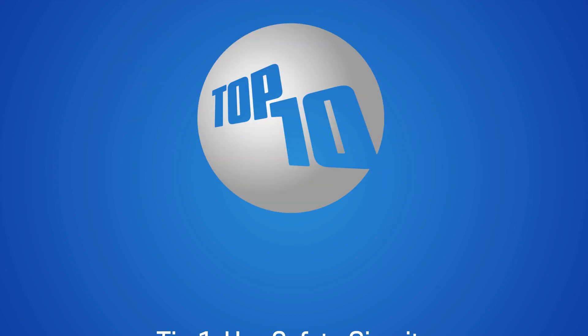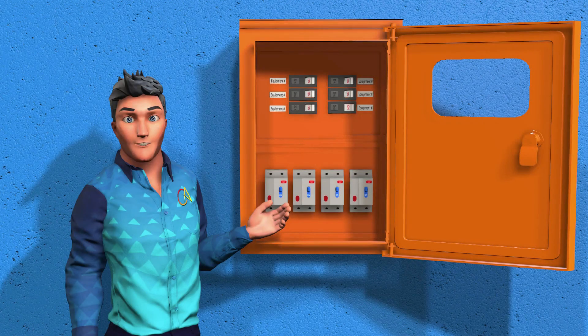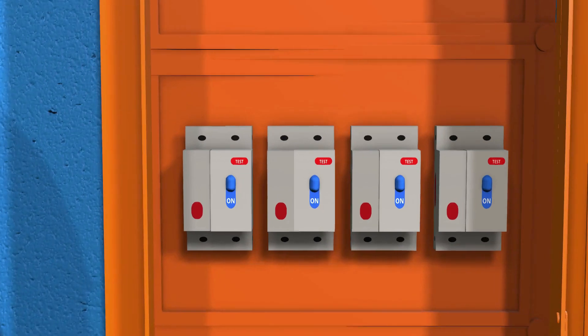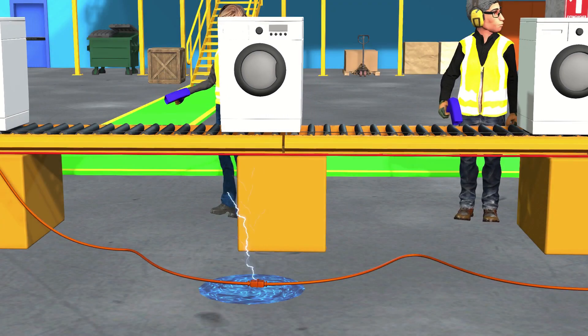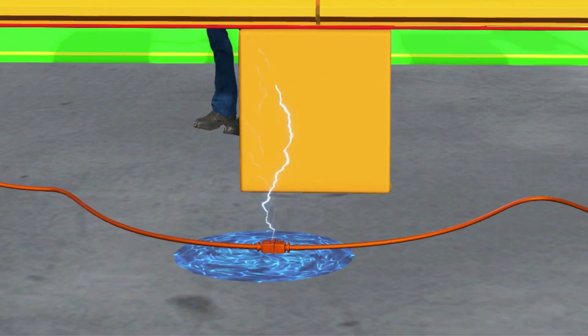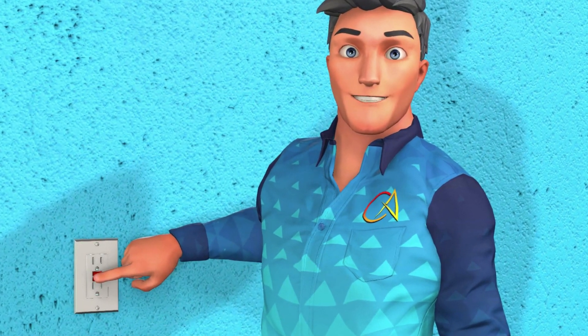Tip 1: Use safety circuits. Ground fault circuit interrupters, or GFCIs, sometimes also called residual current devices or RCDs, shut off power instantly if they detect an imbalance in electrical current. They are essential in wet or high-risk environments, such as construction sites and industrial areas. Test circuits monthly by pressing the test button to ensure they function correctly.